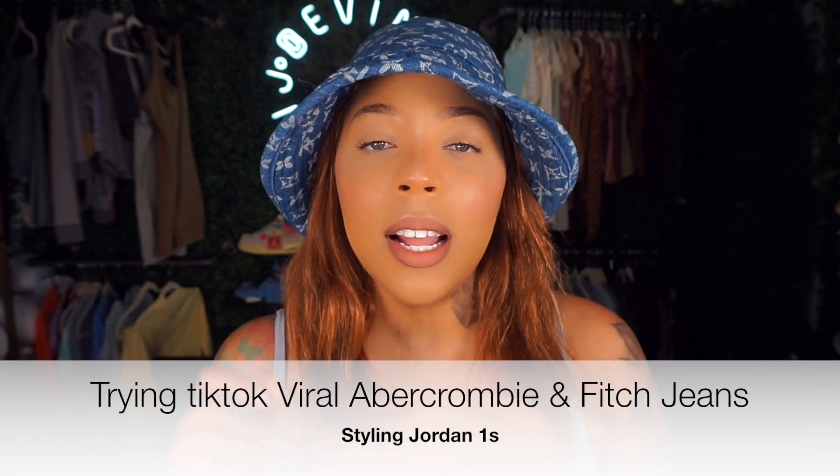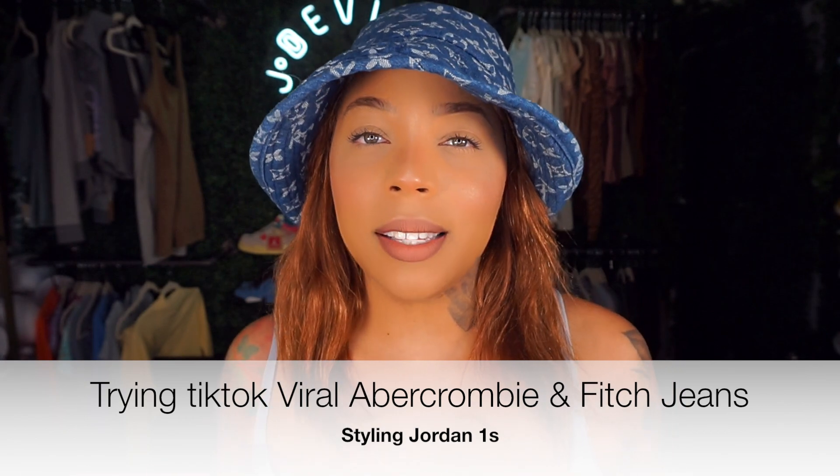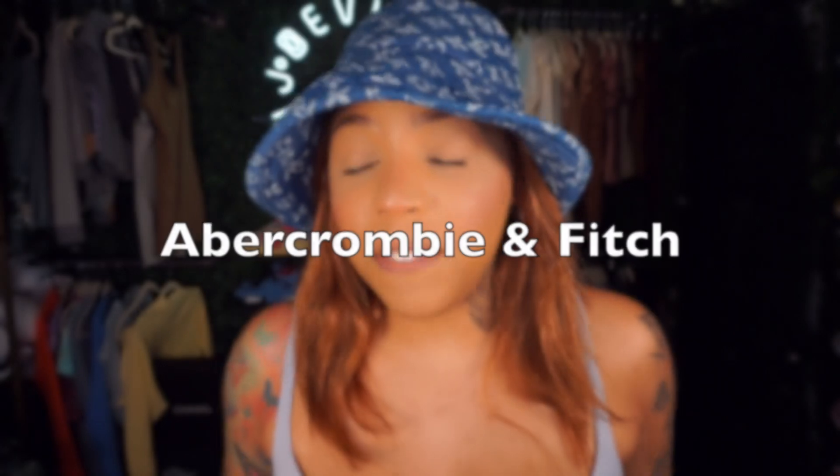Hi guys, welcome back to the channel. Jada Vinci here with a styling video. Today we're actually going to be styling Jordan 1s. However, we're going to be trying the TikTok viral jeans from Abercrombie & Fitch.